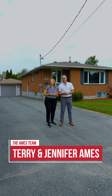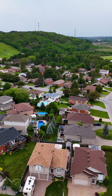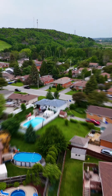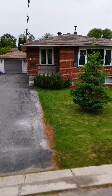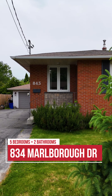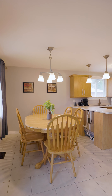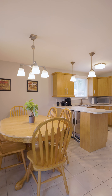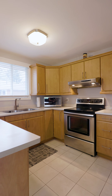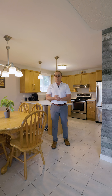If you're looking for an all brick bungalow in the heart of New Sudbury with an in-law suite, then 843 Marlboro is the right fit for you. The main level has a wonderful open concept with three bedrooms, one full bathroom and your very own laundry facilities.